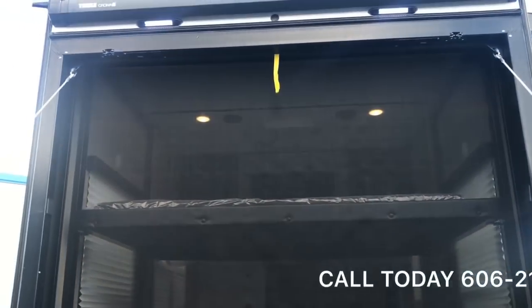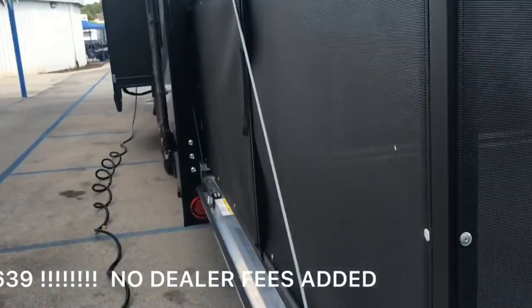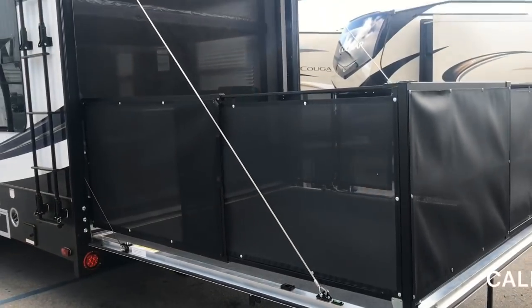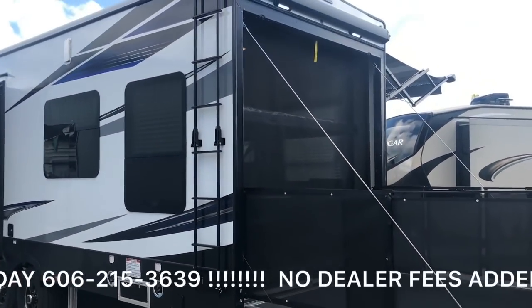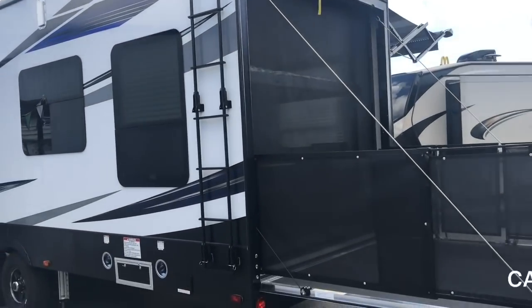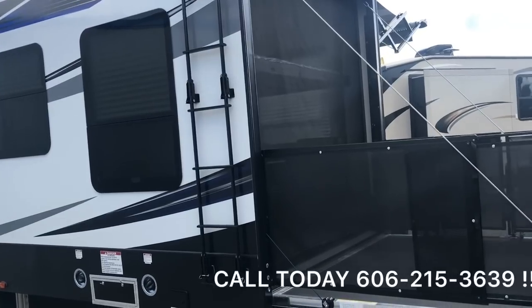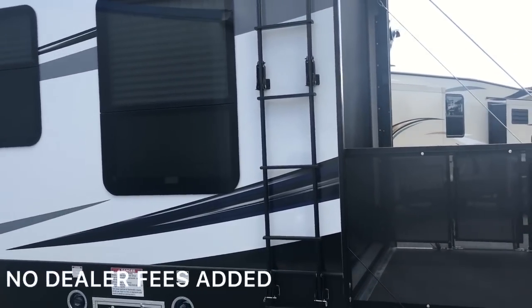Very nice, very well-built camper. Continuing around this side, you're going to notice it's got the onboard ladder, allowing you to walk up, take care of the roof, and get on it. That is a walk-on roof. So those guys advertising non-walk-on roofs — we've got them beat.